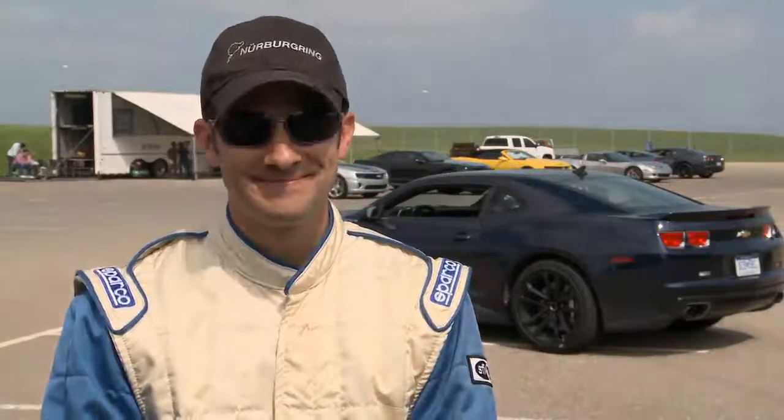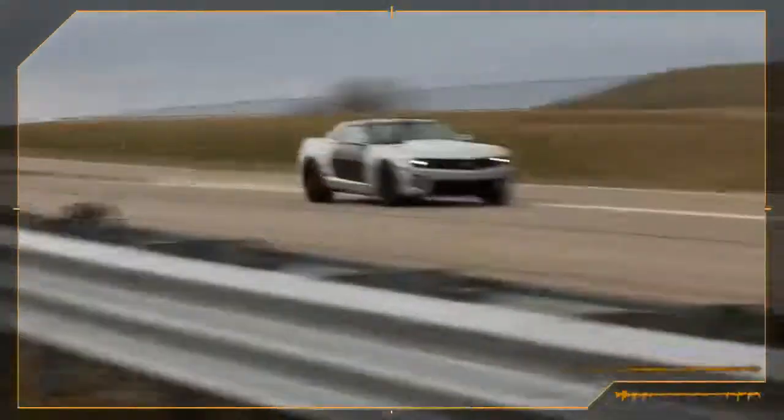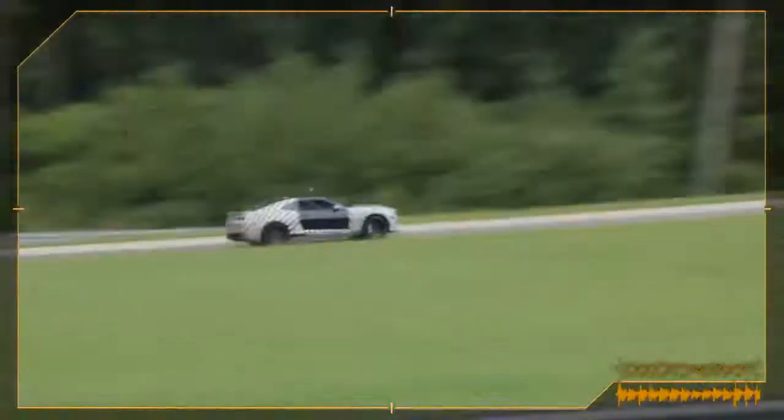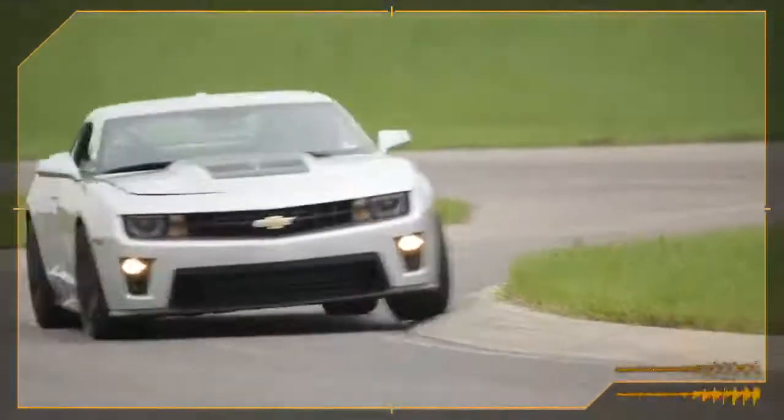Would you say the Camaro ZL1 is fast or really fast? My brother-in-law is a cop, so I might tell him something different. We feel going through all of that will allow us to confidently say this will take anything you can throw at it.